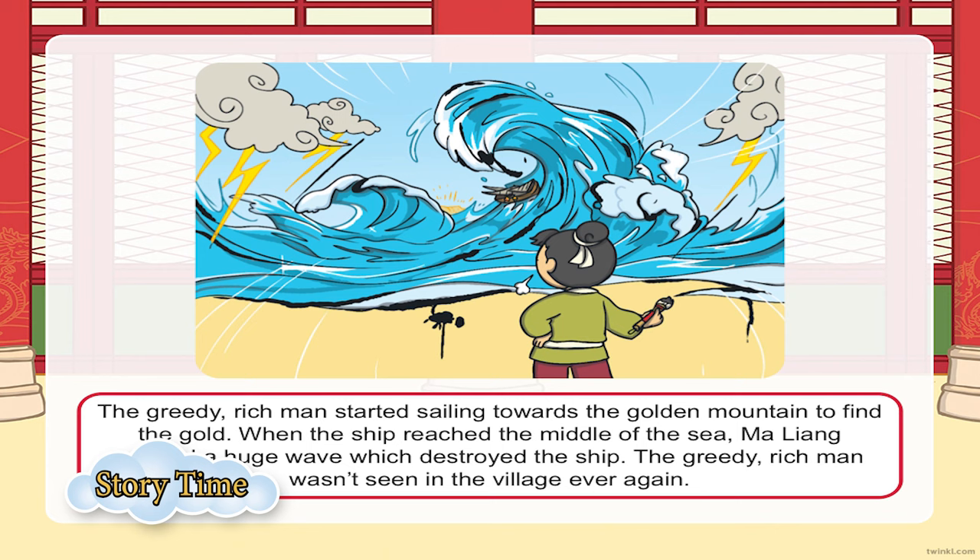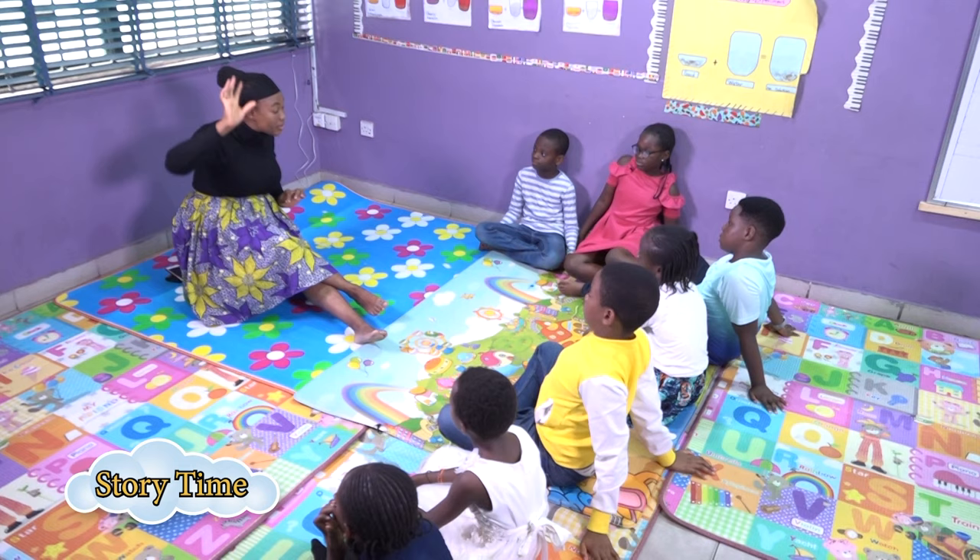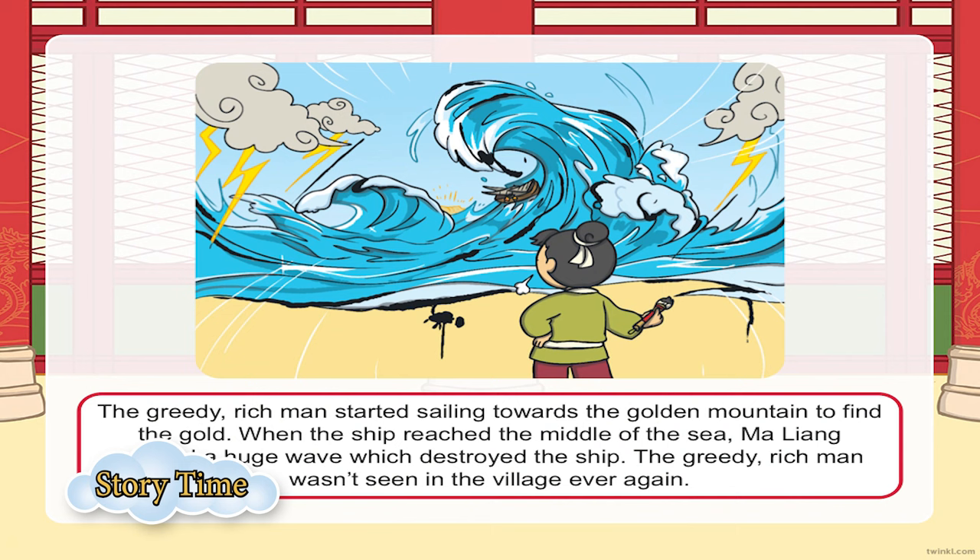He was very intelligent. He thought: 'Because you've been wicked to all the people in this community, I'm going to draw a storm.' And then Maliang drew a sea with a storm — a tempest that was very windy and shaking. Of course, when there is a tempest, your ship would capsize. So Maliang drew the storm when the king was at the middle of the sea. When the tempest arose, the king couldn't survive it. The ship capsized and the wicked king and his guards all perished.